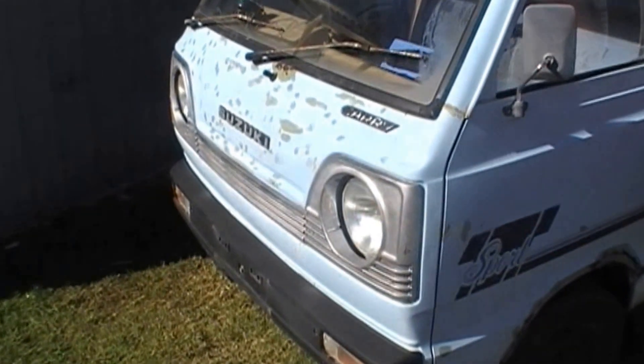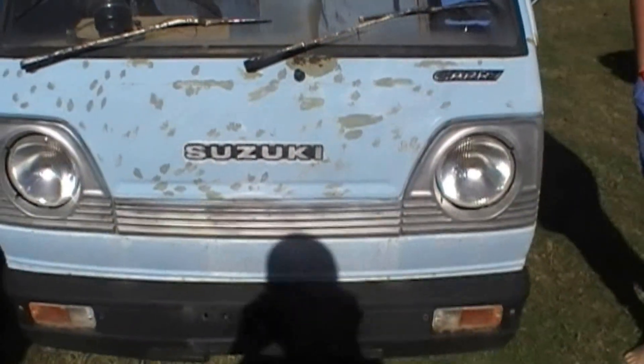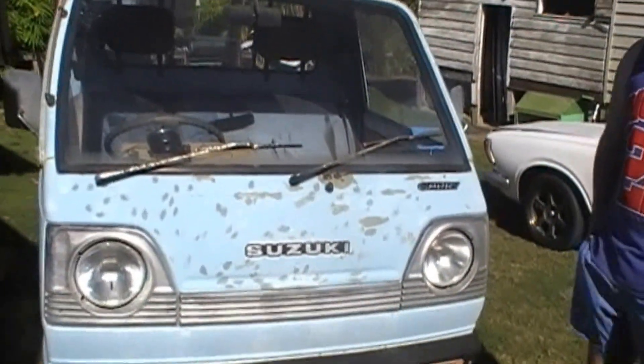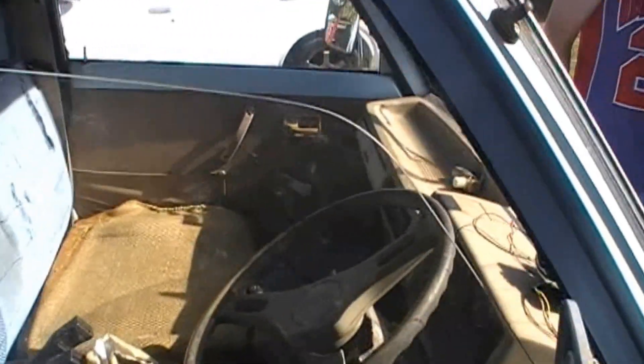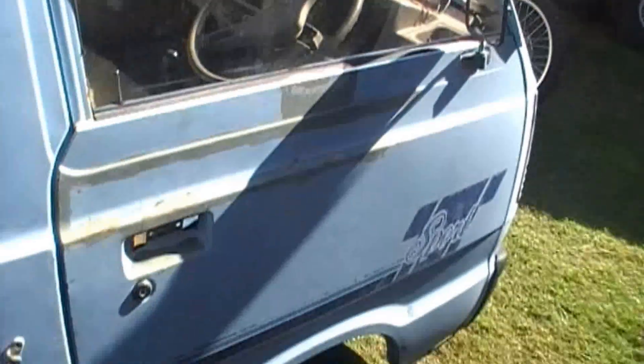I picked it up off the neighbor next door. Every time I came around here, I always had my eye on it. Planning on restoring it and just rebuilding it to its former glory — just as a nice little parts runner and to take the motorbikes out on the weekend. Nice little vehicle though. You still see a few of them around and the ones you see are usually in pretty good nick.